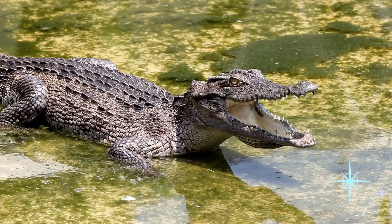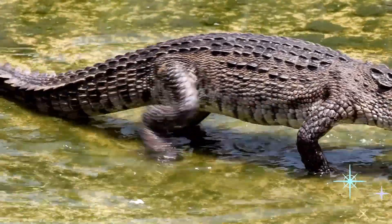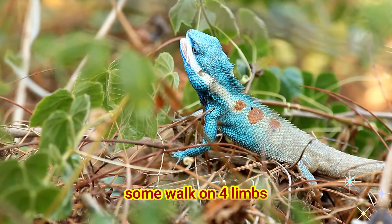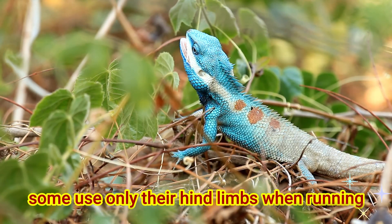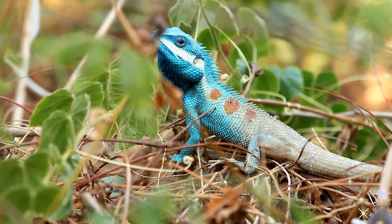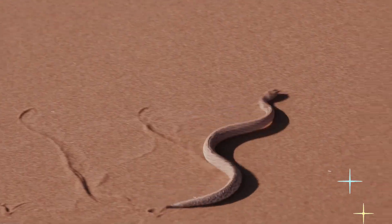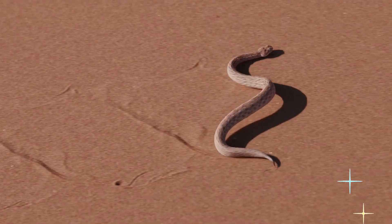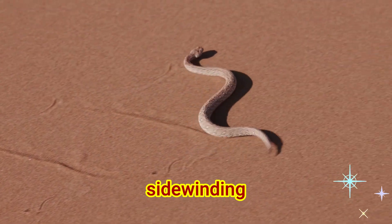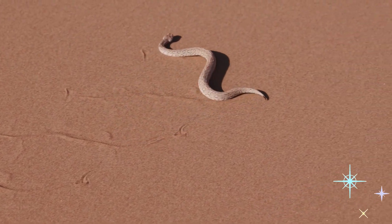Reptiles use different ways to move from one place to another. Some walk on forelimbs. Some use only their hind limb when running. Some move by gliding. Some snakes move with what they call sidewinding, where they repeatedly bend and lift their body to move across the sand.